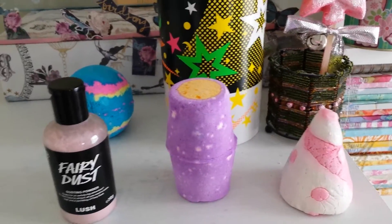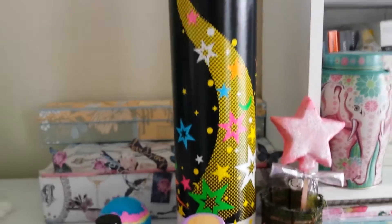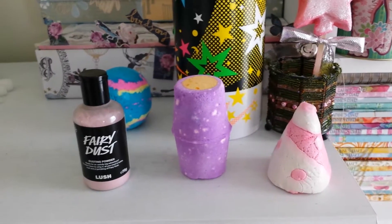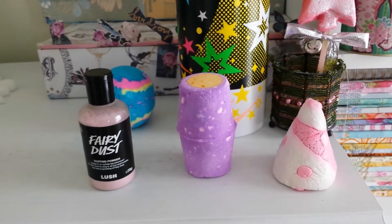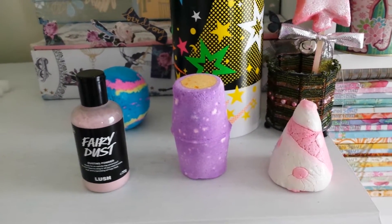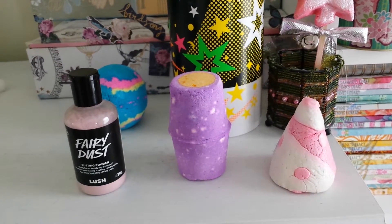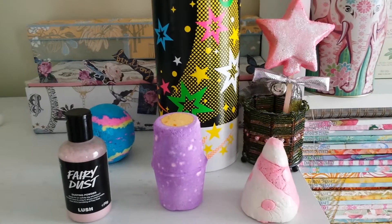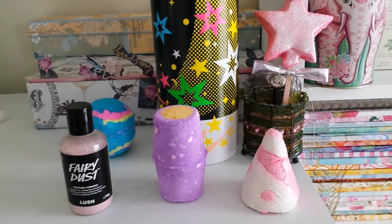I thought I'd show you anyway — it's just a small little haul. That is the 'It's Magic' gift. If you're thinking of buying it, those are the bits and bobs you get, which are quite an interesting mix: a bit of floral, a bit of minty fresh, and then the sweetness of Snow Fairy.